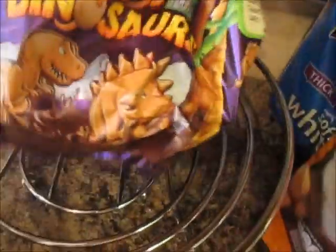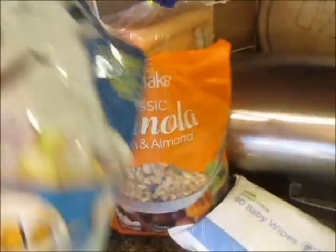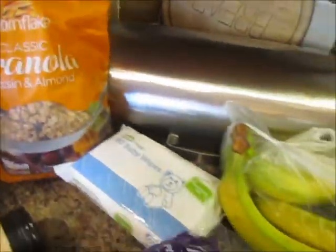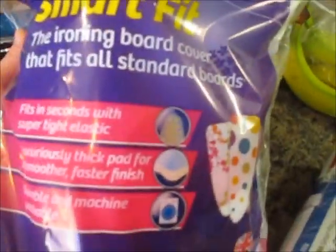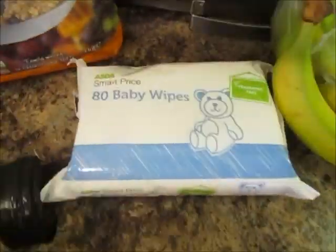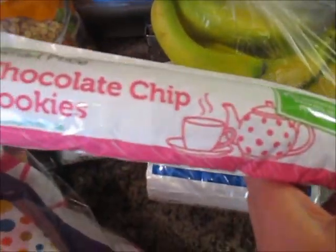I've got some Cadbury's Animal Dinosaur Biscuits, some granola — everyone seems to love this — a new ironing board cover, some baby wipes, two more packs of those, some loose bananas, some Smart Price chocolate digestives, and some Smart Price chocolate chip cookies.